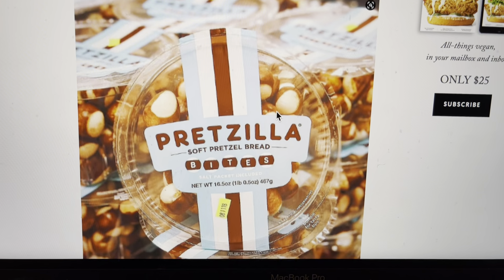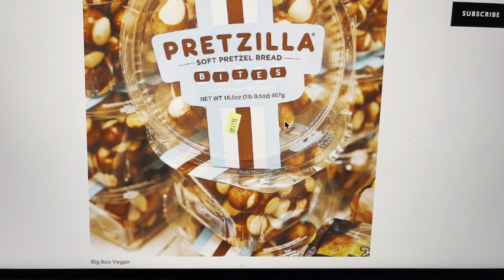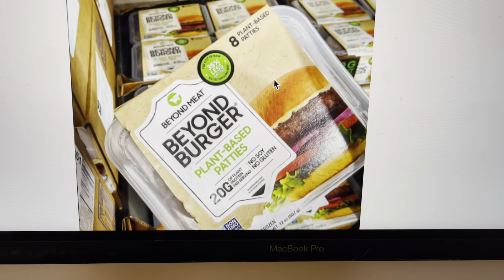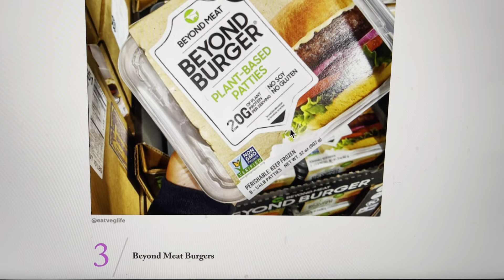Now we have something called Pretzilla, soft pretzel bread — that sounds good too. It's not a whole food, but that would be something I would like to have. What about you guys? Here we have Beyond Burger, and these are something I also like. I find they taste just the same as any other burger.